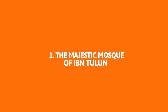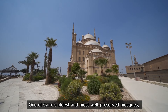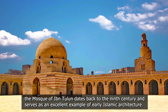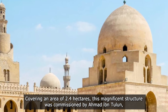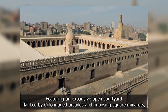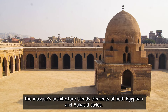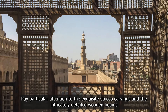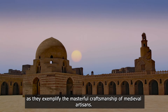1. The Majestic Mosque of Ibn Tulan. One of Cairo's oldest and most well-preserved mosques, the Mosque of Ibn Tulan dates back to the 9th century and serves as an excellent example of early Islamic architecture. Covering an area of 2.4 hectares, this magnificent structure was commissioned by Ahmed ibn Tulan, the founder of the Tulunid dynasty. Featuring an expansive open courtyard flanked by colonnaded arcades and imposing square minarets, the mosque's architecture blends elements of both Egyptian and Abbasid styles. Pay particular attention to the exquisite stucco carvings and the intricately detailed wooden beams that grace the ceiling of the mihrab, as they exemplify the masterful craftsmanship of medieval artisans.